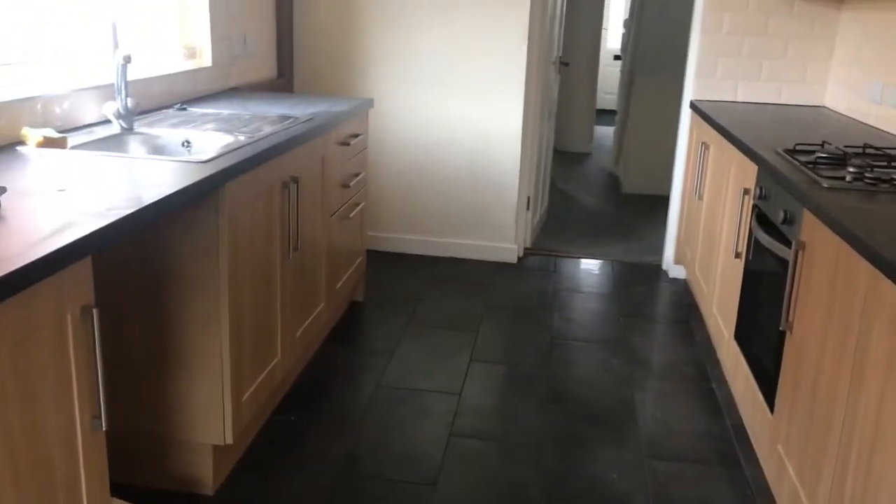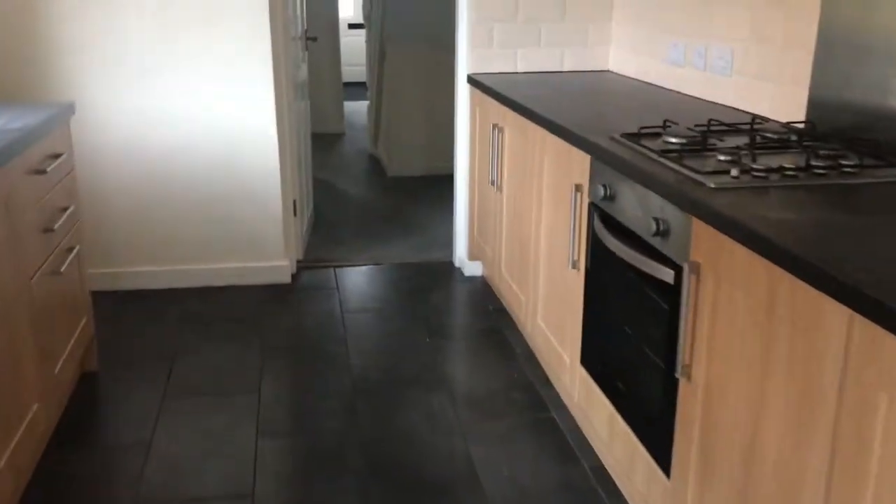There's plenty of space, as you can see, for your appliances and space for a fridge freezer at the end. Or again, if you wanted an American fridge freezer, you could put it right at the other end.